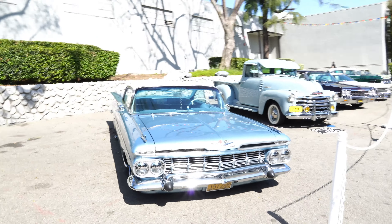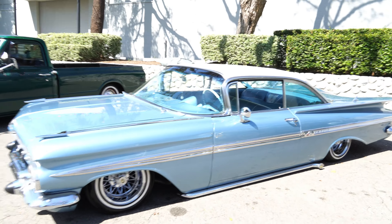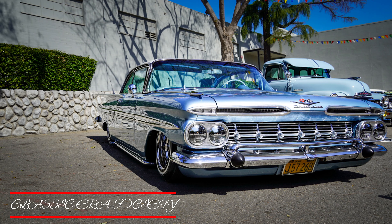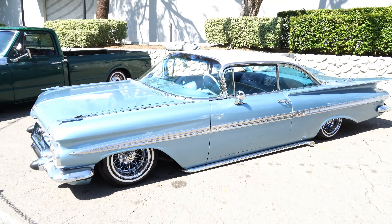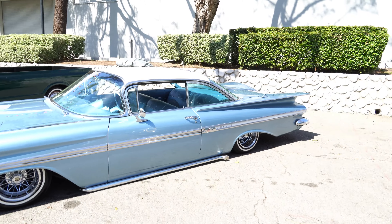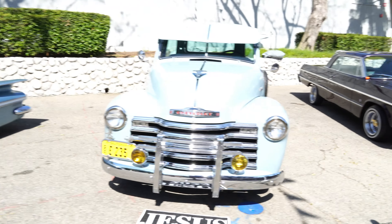Look at this one — this thing is clean. Look at the way that it sits, check out that stance. I think it's probably going to be between like a '60 or '61 Impala. Correct me down below in the comments if you know the actual year, but I believe it may be like a '60 or '61 Impala. And check out this truck right here.